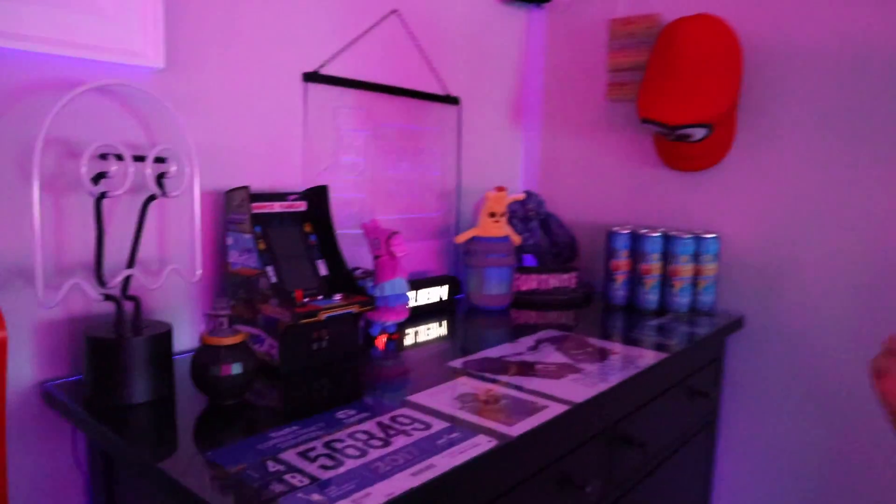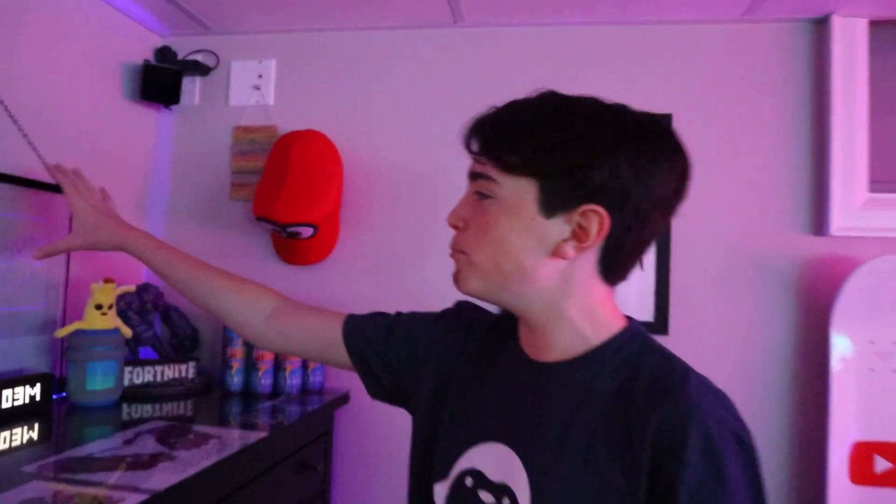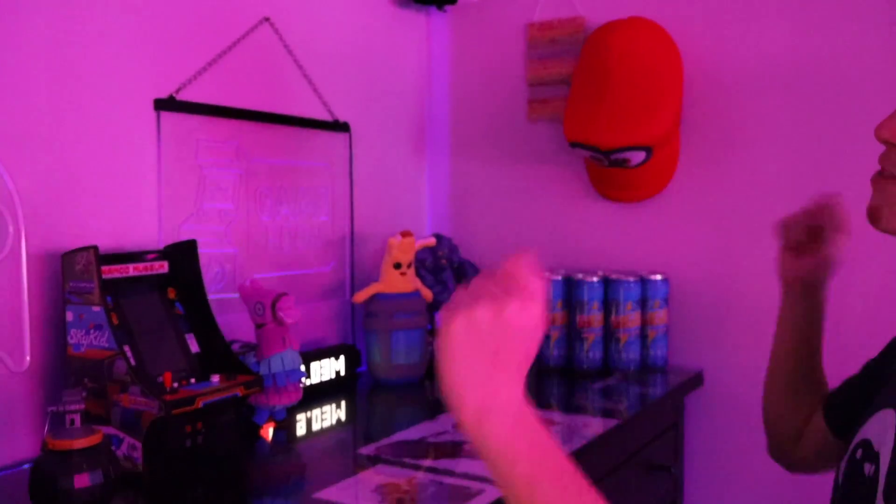At the top, we've got a couple of things that don't really light up anymore — they stopped working. But we definitely like the look of it, and so we've got this little ghost light that doesn't work anymore, and a game room back sign that also doesn't work anymore. But we've got a little working boogie bomb.